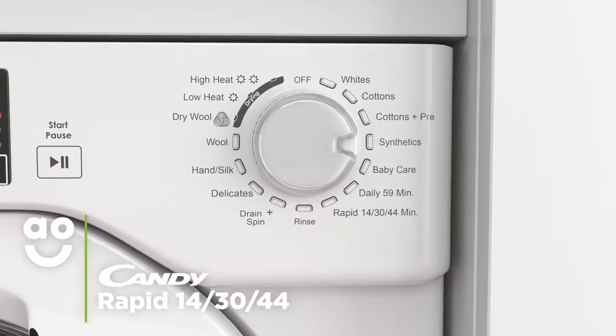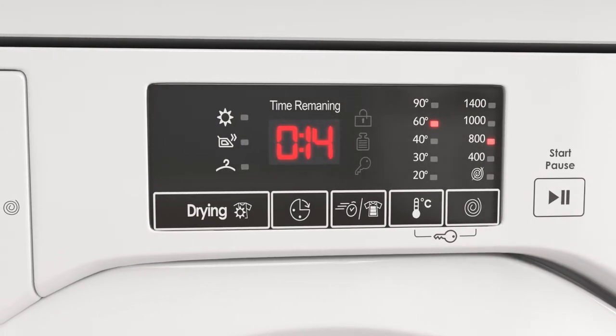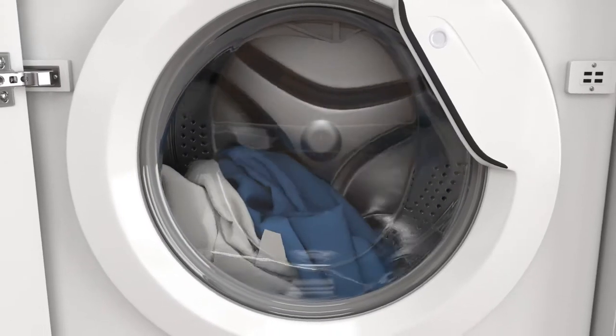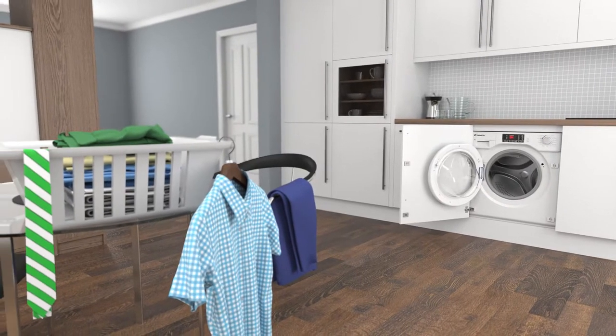The Rapid Wash programmes are fantastic when you want a few items in a hurry. Select the 14-minute programme to refresh a small pile of slightly dirty clothes. And when you want to wash that little bit more, simply increase the time to 30 or 44 minutes. This is perfect when you want to freshen up an outfit in super speeds.